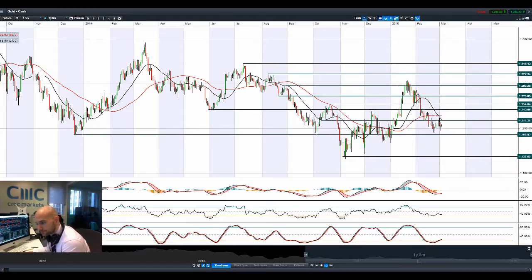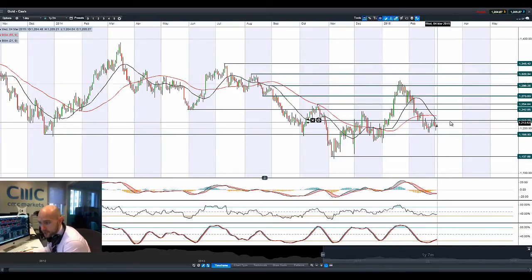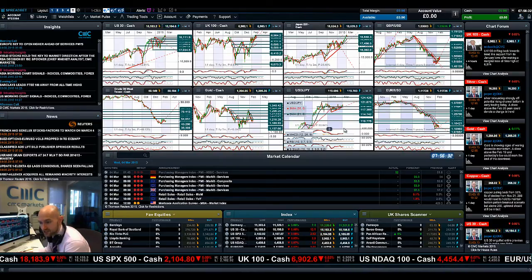Gold had a very volatile session yesterday. We almost re-challenged 1218 and were not far away from potential support at 1186. Long-legged candles over the last three sessions are indicative that selling pressure is more pronounced here on gold. You do have that death cross on the moving averages, which from a technical perspective is adding weight. But then you almost have a crossover with the MACD — you would have done had it not failed to break above 1218. We did have a buy signal already in the slow stochastic. Depending on how PMI data and ISM US numbers come out today, as well as the ADP private payrolls, that will probably have an impact on gold.